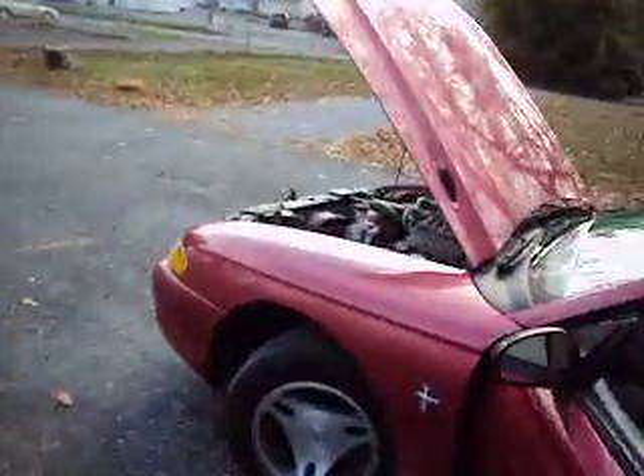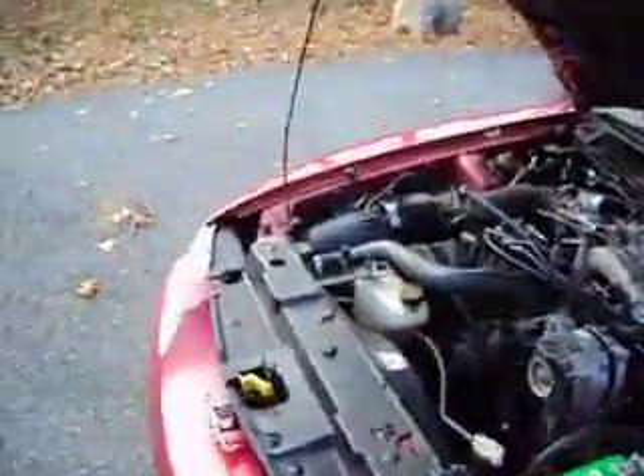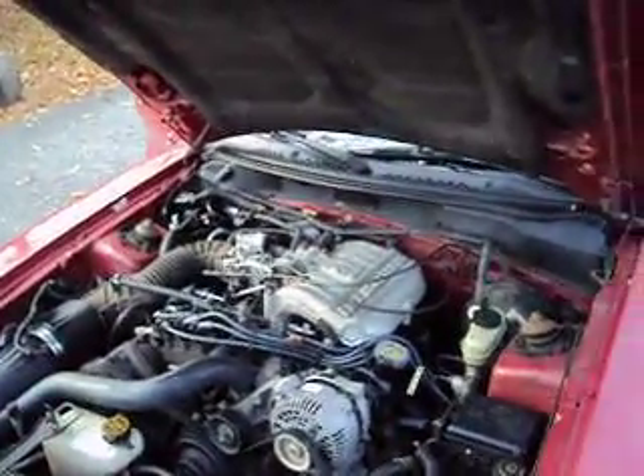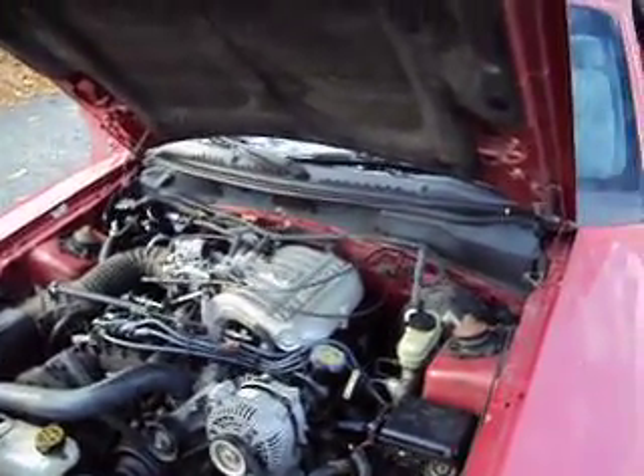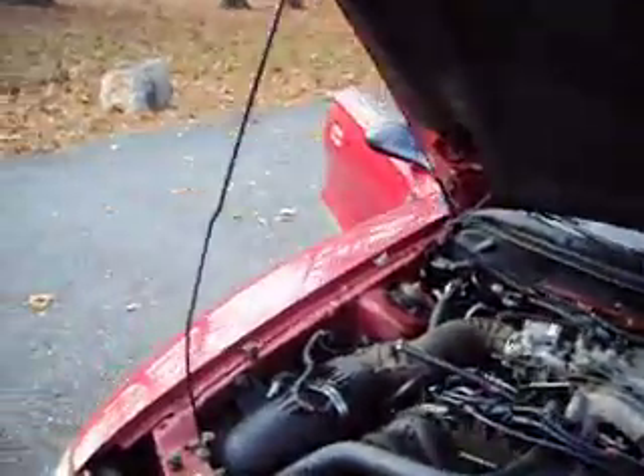It has 162,000 miles on it. That's a lot of mileage, but if you drove this car, you would think it had 60,000 miles. It's tight on the road. Everything works and not rusty — not rusty at all.